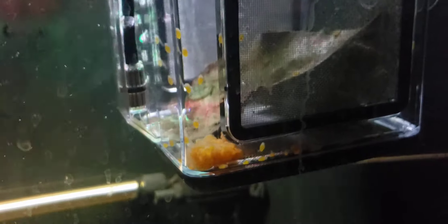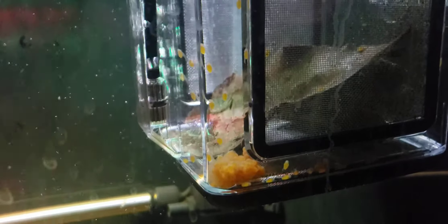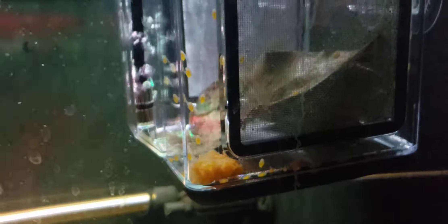I got a catappa leaf and a piece of cholla wood in there. So when they use up the egg sack, they'll start grazing on whatever grows on that stuff. And when they use up their yolk sack, I'll start feeding them baby brine shrimp.